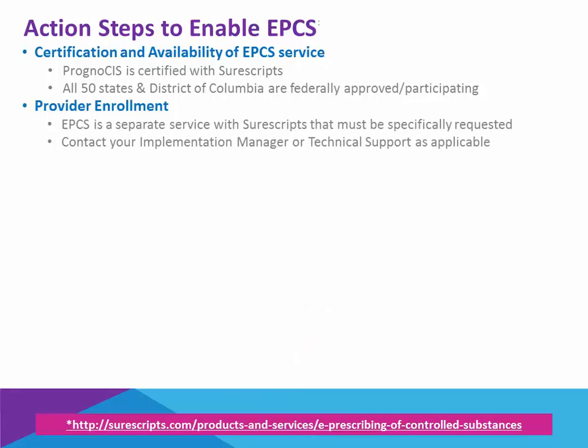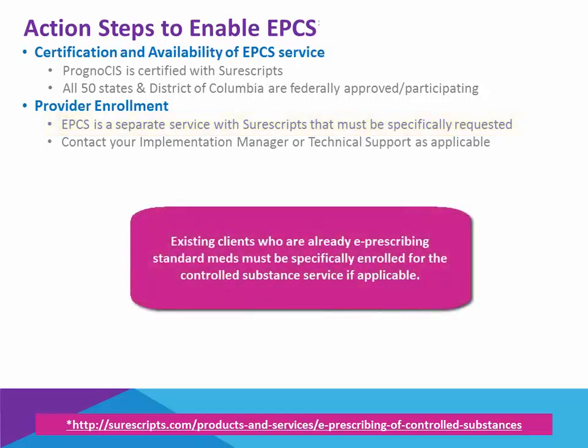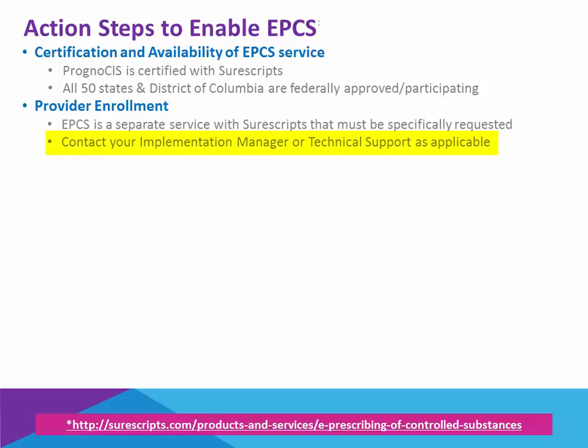The next action step would be for the providers to be enrolled. EPCS is a separate service within SureScript that must be specifically requested. As an existing client with Prognosis, you may be enabled for standard e-prescribing, but you will have to separately ask for EPCS if you choose to go that route. You can do this by contacting your implementation manager if you are still in the process of implementing as a new client, or through technical support if you are one of our established live clients.